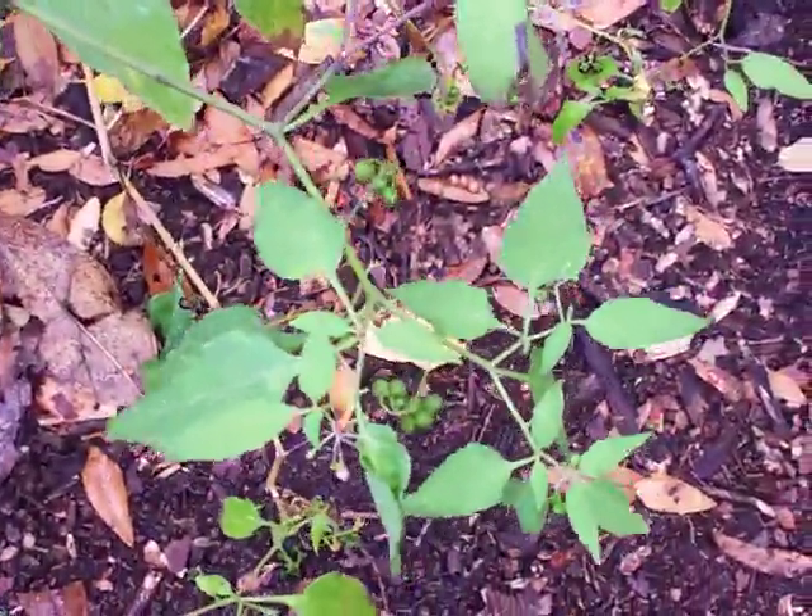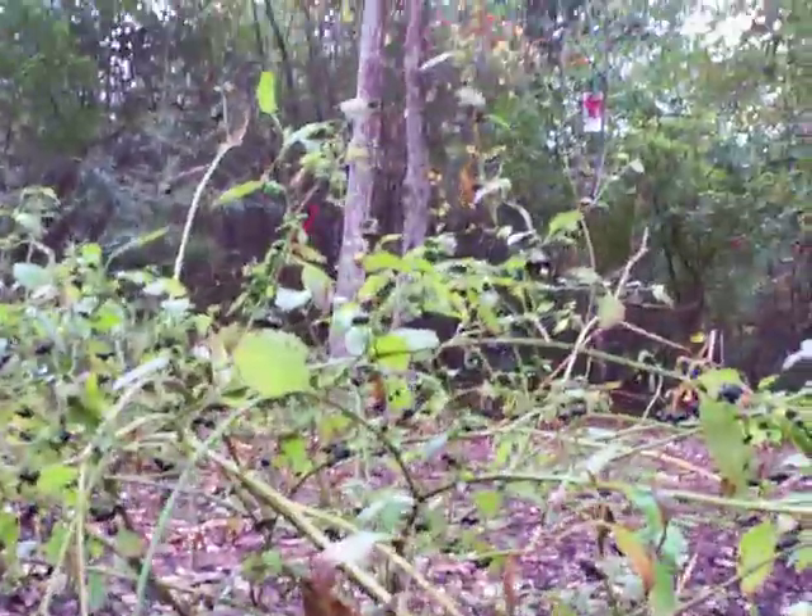Here's a shot of the leaves from above, and here's a profile of it.